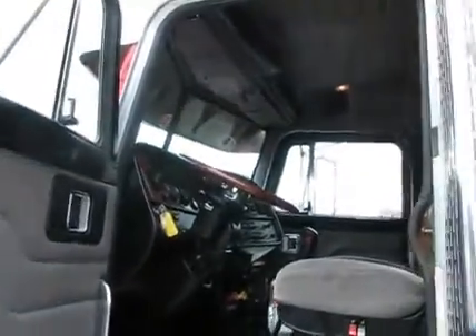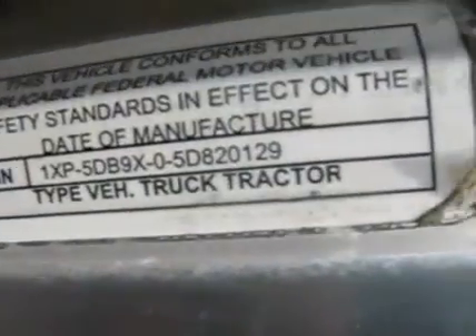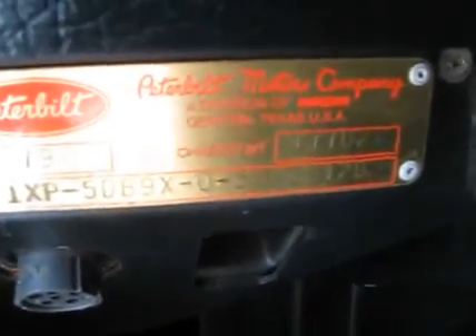Okay guys, we're going to hop up here and take a look around the inside. Get a look at your VIN number. Stamp weight showing 17,702.